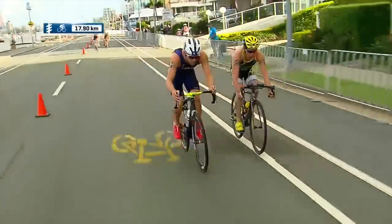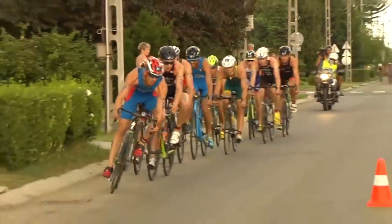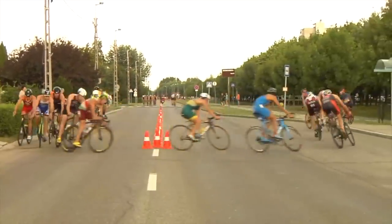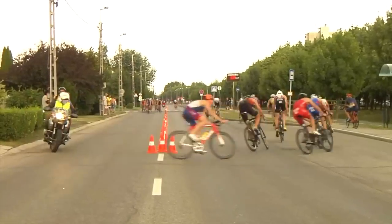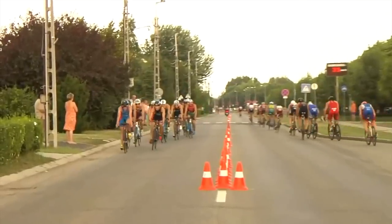Getting onto the bike — ITU races are draft legal. That decision was made when creating the rules for the Olympics because they did not want a race to be won or lost on a crash. Basically, they wanted to level out the bike portion so that it wasn't so bike-heavy. In ITU races, you'll see a big pack of riders on road bikes, not triathlon bikes, with a small set of aero bars off the front.